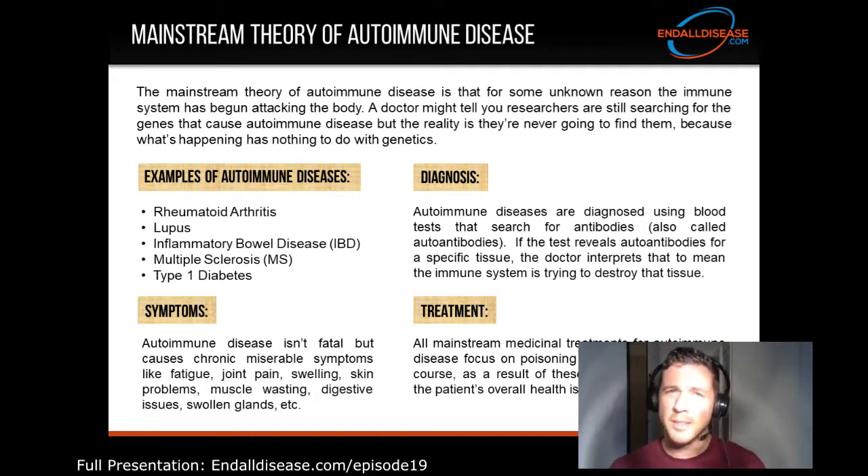To diagnose autoimmune disease, doctors use a combination of symptoms, and they also rely quite heavily on a blood test which searches for antibodies, also called autoantibodies. If the test reveals autoantibodies for a specific tissue, the doctor interprets that to mean the immune system is trying to destroy that tissue.